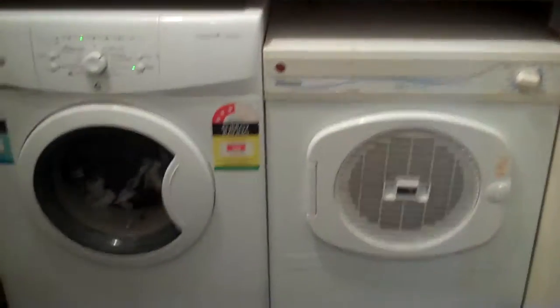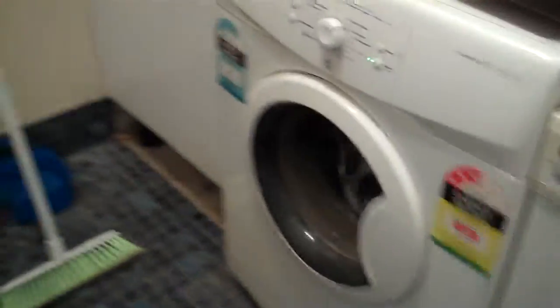I have not only washing on, I have a dryer on as well. So I'm doing the last little tiny bit of washing before we lose our washing machine.